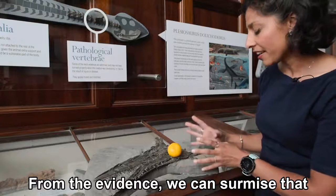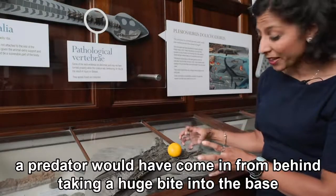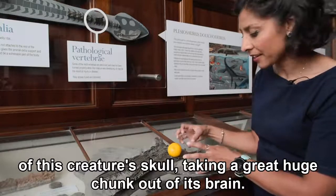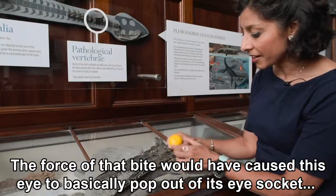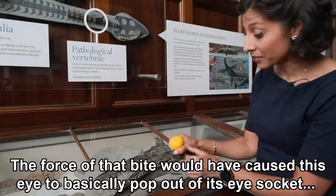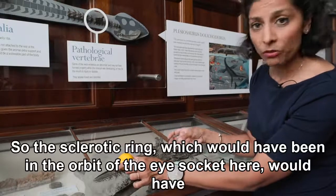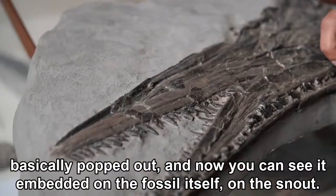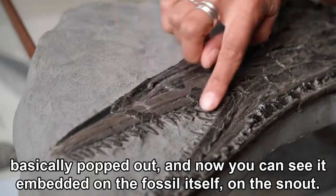From the evidence we can surmise that a predator would have come in from behind, taking a huge bite into the base of this creature's skull, taking a great huge chunk out of its brain. The force of that bite would have caused this eye to basically pop out of its eye socket, landing on top of its snout. The sclerotic ring, which would have been in the orbit of the eye socket, would have basically popped out and now you can see it embedded on the fossil itself on the snout.